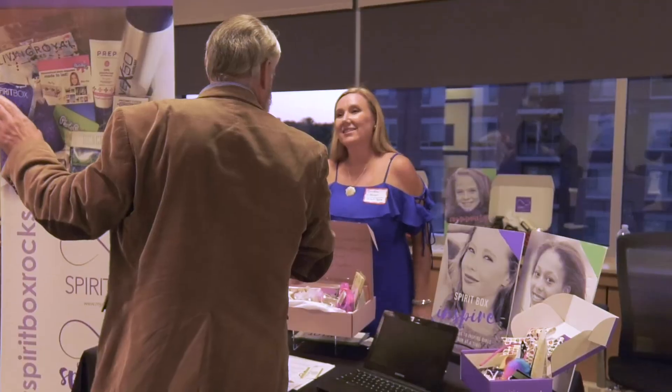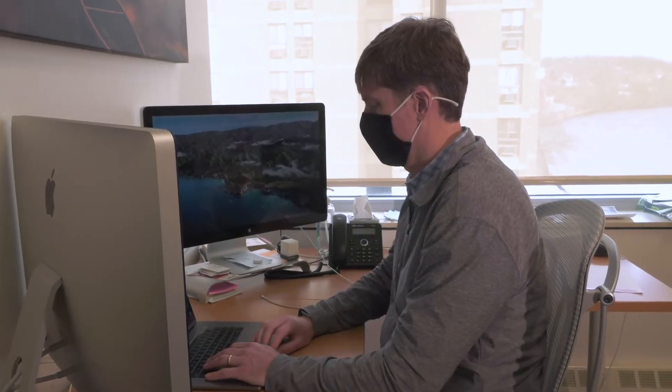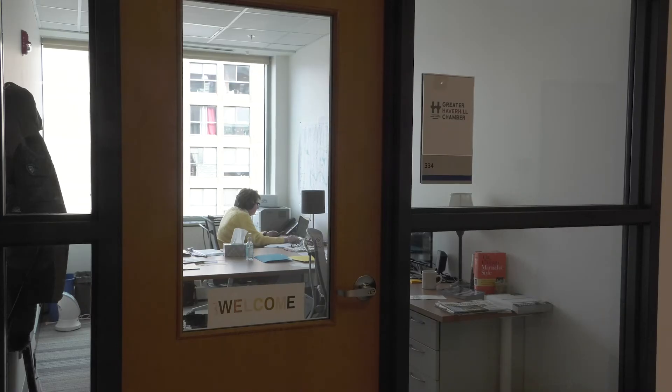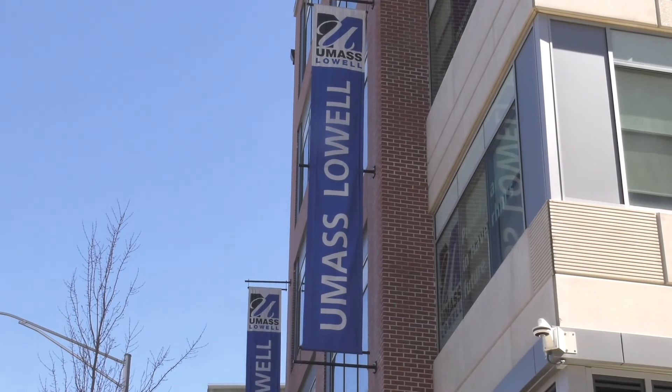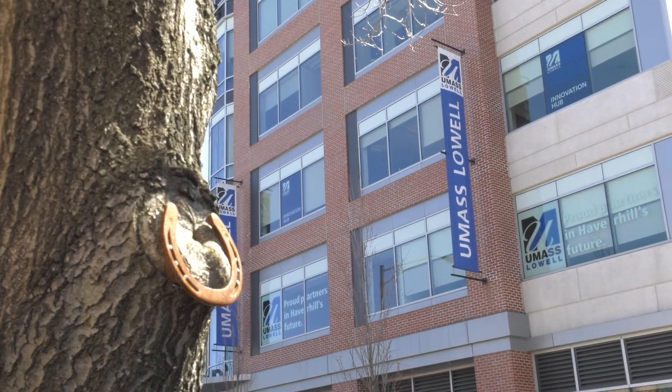When we talk about innovation, entrepreneurship, and creating new ventures, in many cases you don't know where that next idea, that next opportunity, or that next customer is going to come from. So one of our jobs here is to create what I call orchestrated serendipity — bringing people together, connecting them so they see that new idea, that new opportunity, that new customer, new partner, new investor. We've seen that happen time and time again in the three years we've been here, and we continue to see that as a key value of what we do here at the Innovation Hub.